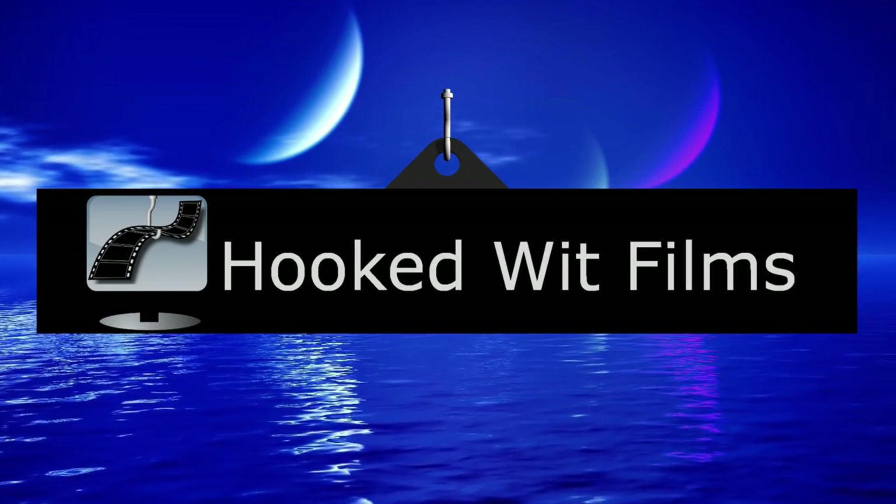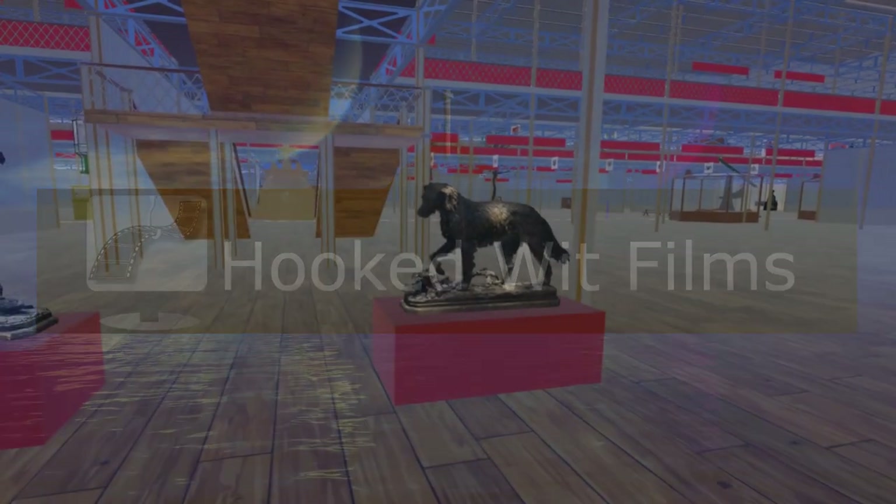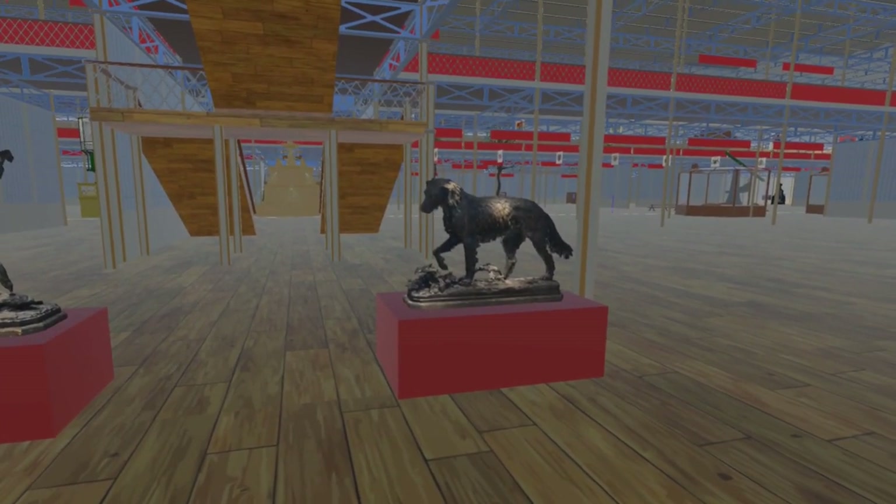Welcome to my video update on the development progress for the Steam VR simulation of the 1851 Great Exhibition. In this video we return to where we ended video number 24.